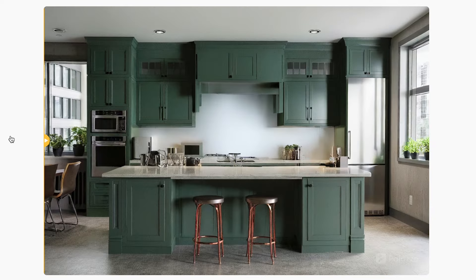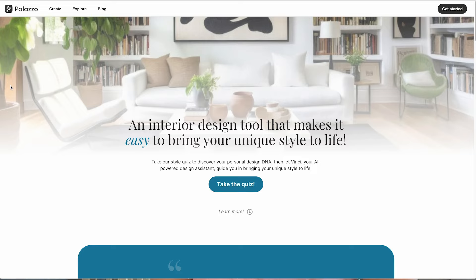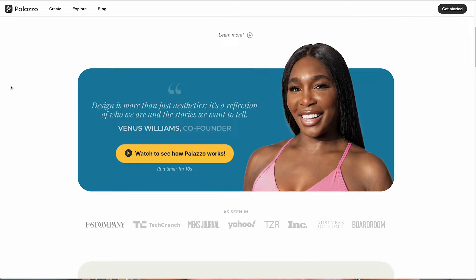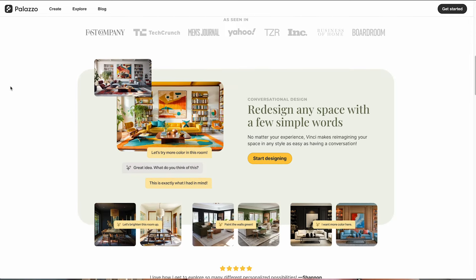Transform your space with just a click using Palazzo's style transfer feature. Hey, welcome to Palazzo, where we make interior design accessible and exciting for everyone. Today I'm showing you how to get started with Palazzo and instantly revamp your space with our innovative style transfer feature.